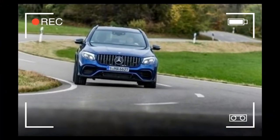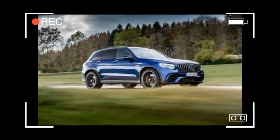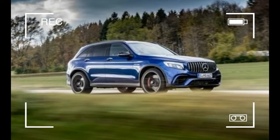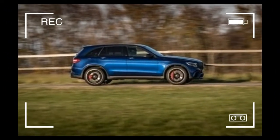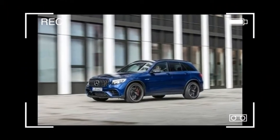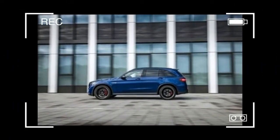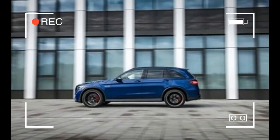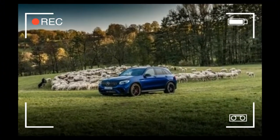In the standard GLC 63, it churns out 469 horsepower and 479 pound-feet of torque, the latter in a friendly plateau from 1,750 RPM to 4,500 RPM. Step up to the S model and output rises to 503 horsepower and 516 pound-feet, a configuration limited on our shores to the coupe body style.